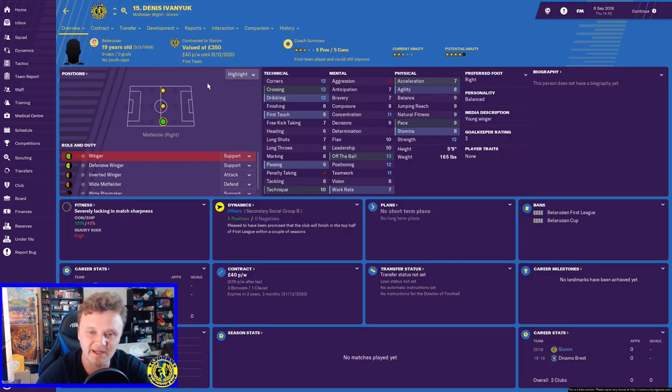Next up, Dennis Ivanyuk — I'm really excited about this guy. Two and a half stars right now, five star potential, and technically and mentally he's actually really good. Physically not quite there yet but we are working with him in training to get that up. He's a right winger who can also play as a central midfielder and left midfielder. Since central midfielder is the only position that really works in the current system, I'm retraining him to play a more creative midfielder role. Hopefully he'll get some appearances and he also qualifies as an under-20 player.